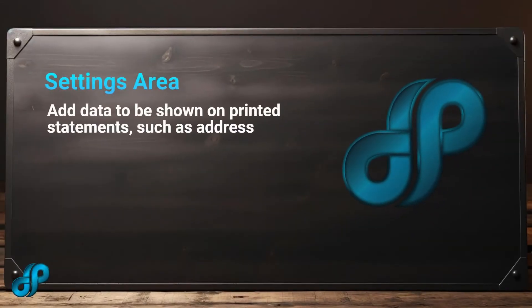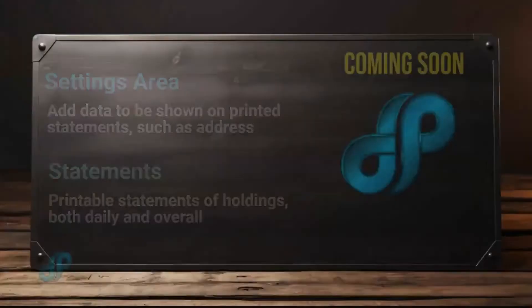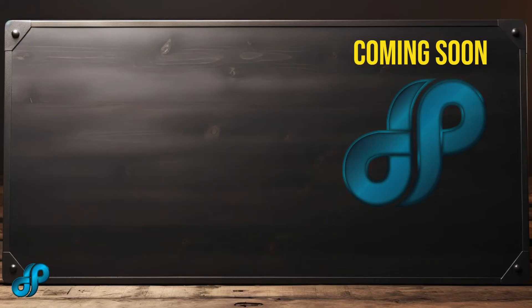Access to the PICU Novus knowledge base to learn more about PICU Novus and blockchain in general, access to your settings area where you can add your address and other pertinent information for your printed account statements, and access to printing your dated latest transaction statement and your up-to-date overall account statement.